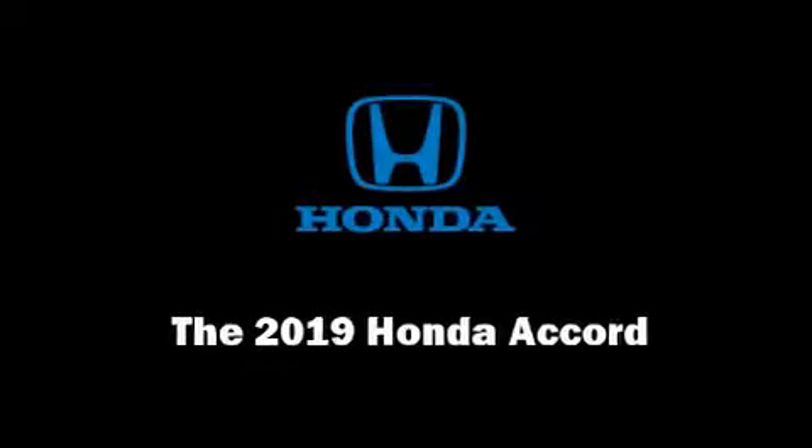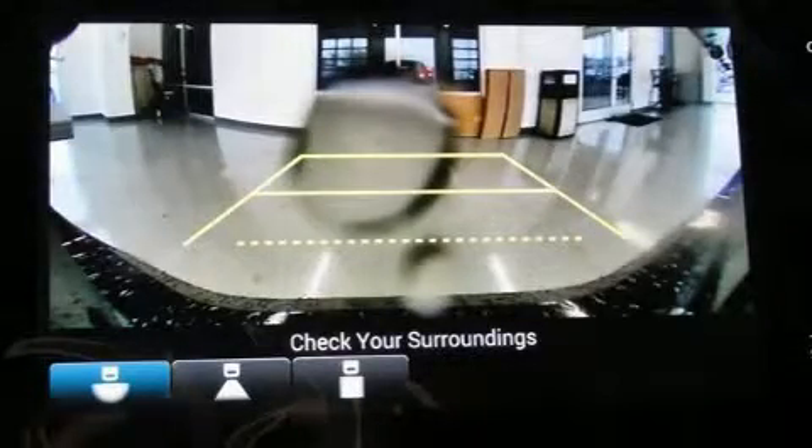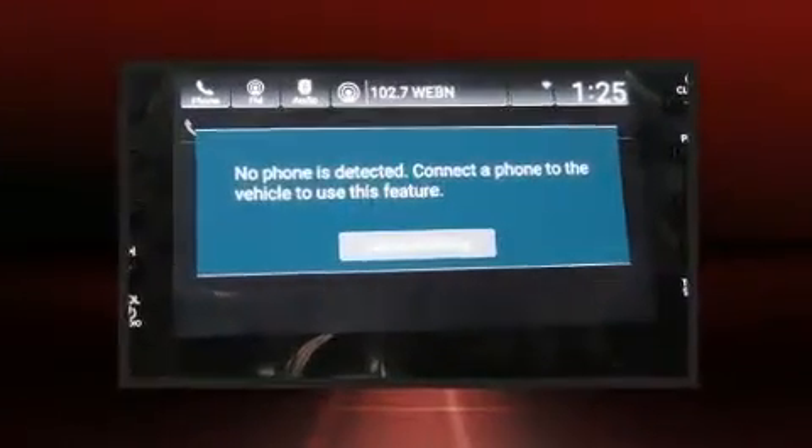Sensibility and practicality define the 2019 Honda Accord. This four-door, five-passenger sedan stands out among competitors in its class.